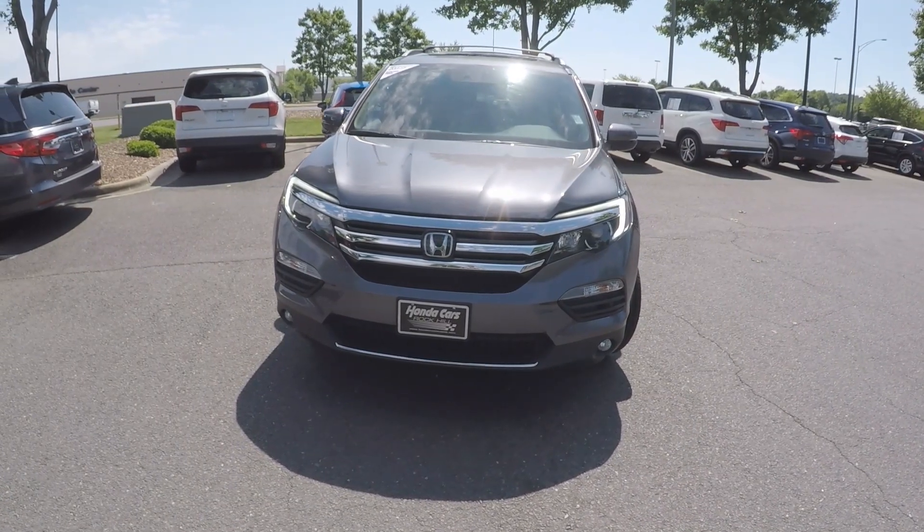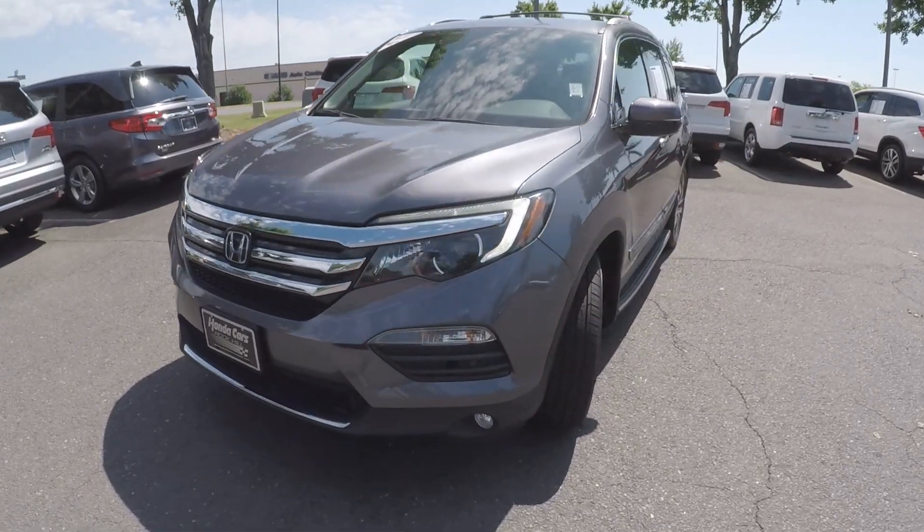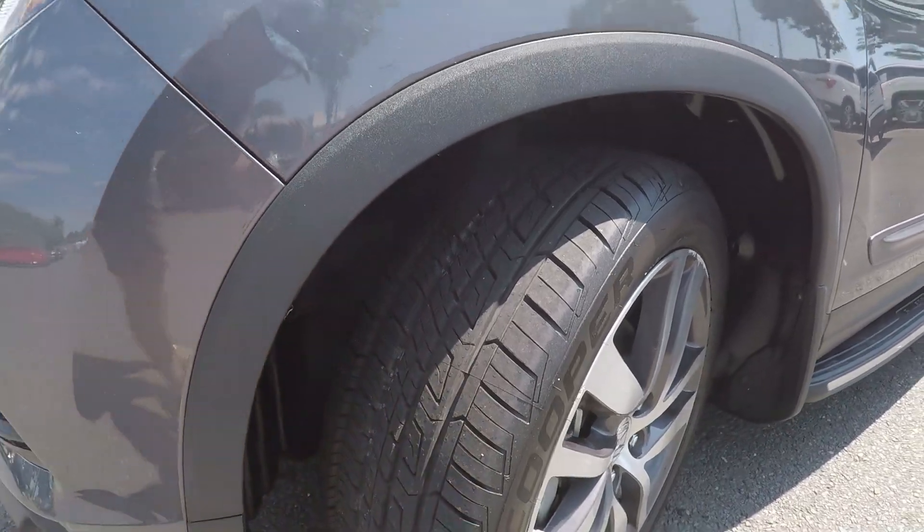We're here today at Honda Cars of Rock Hill with the 2016 Honda Pilot. As we start our walk around, we're going to stop and take a look at the tread on these tires. Very nice tread left on those.